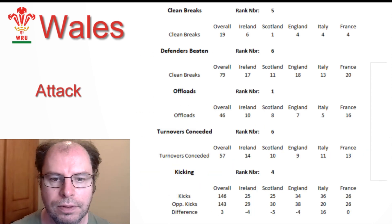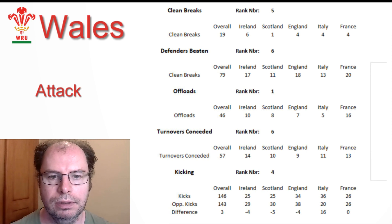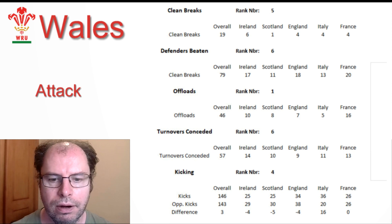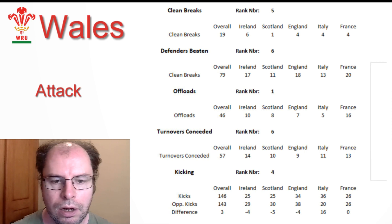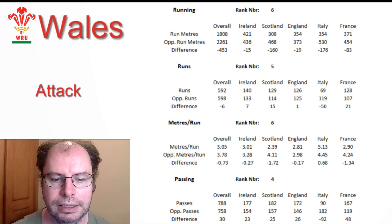In terms of their attack, they were fifth for clean breaks, sixth for defenders beaten, first for offloads, but also sixth for turnovers conceded. For kicking they were ranked fourth, running they were sixth, runs they were fifth, meters per run they were sixth — so not making much ground when they ran the ball — and in passing they were fourth.